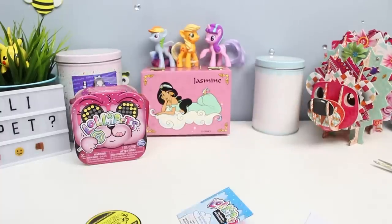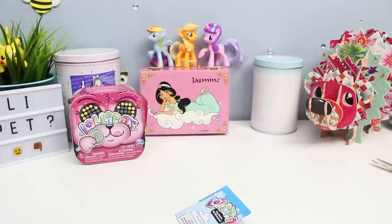We got the contents out. We've got some instructions and I'm gonna read them off camera so I don't rip them again and figure out how this works, and I'll be right back.